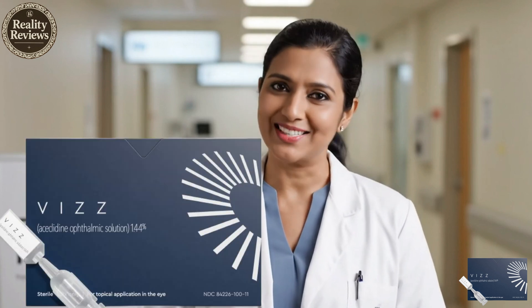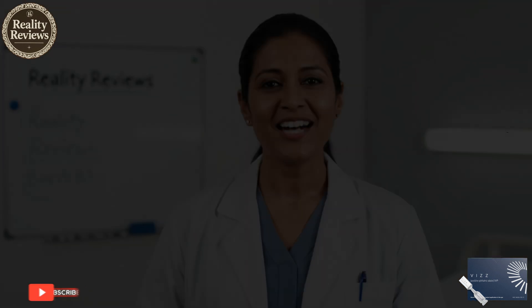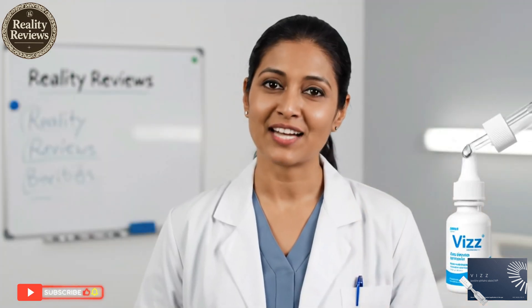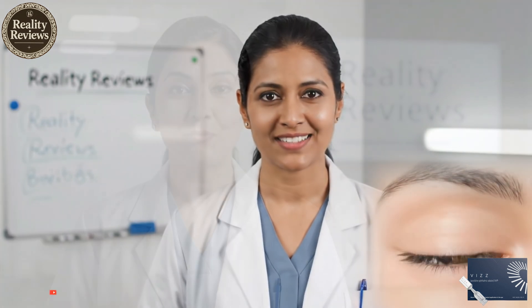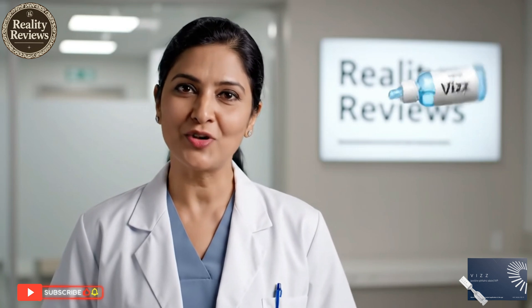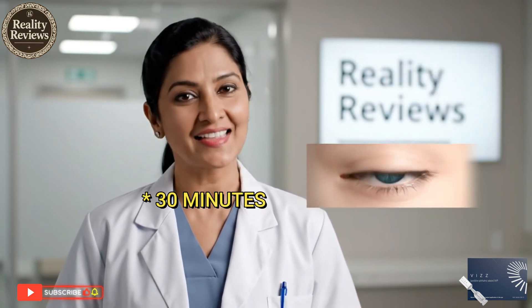Welcome to Reality Reviews. Let's talk about Wiz acyclidine ophthalmic solution, a newly FDA-approved once-daily prescription eye drop designed for presbyopia — the age-related difficulty in focusing on near objects. Wiz eye drops offer rapid relief from blurry vision, sharpening your sight in just 30 seconds, and the clarity lasts for a full 10 hours.